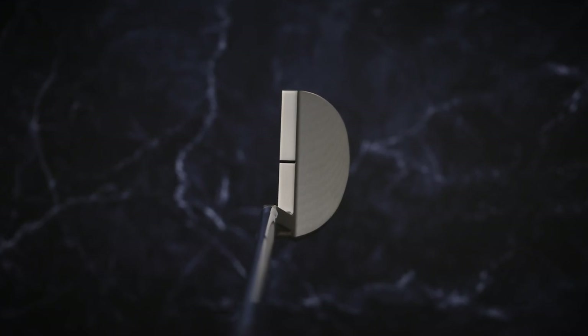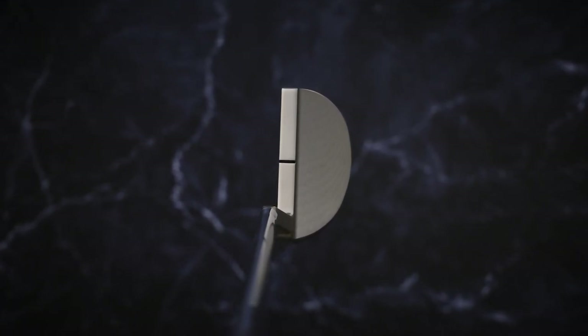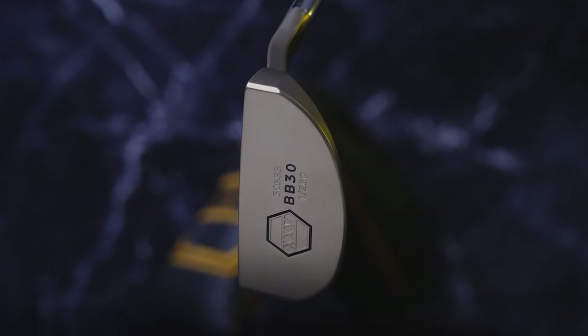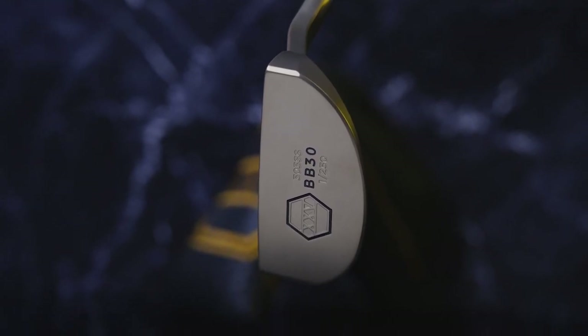I remember as a kid, I was 9 years old, being in my father's office, and I found this stunning mallet. And I remember on the sole of the putter, it said Goomba. And I asked my father, what does Goomba mean? And he said that means my friend in Italian.